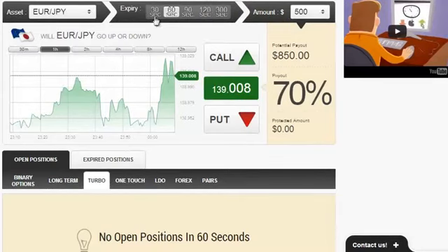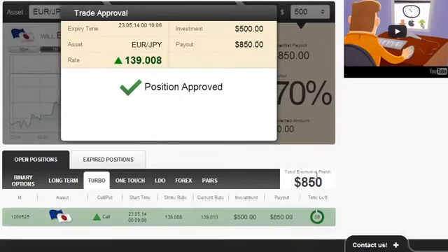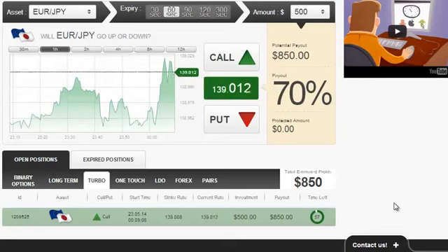Both conclude at exactly the same time that a certain asset, in this case the euro yen, will go in a certain direction, in this case upwards. All of this makes this signal very reliable and accurate, and that's why you should always try to trade this and trade this big.